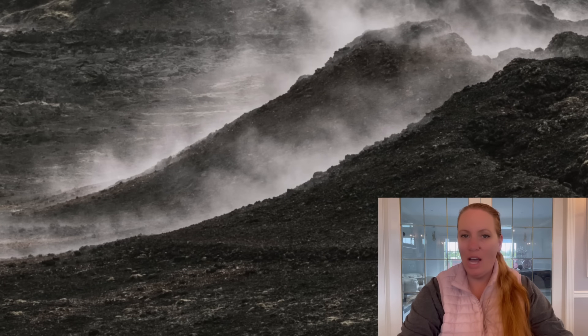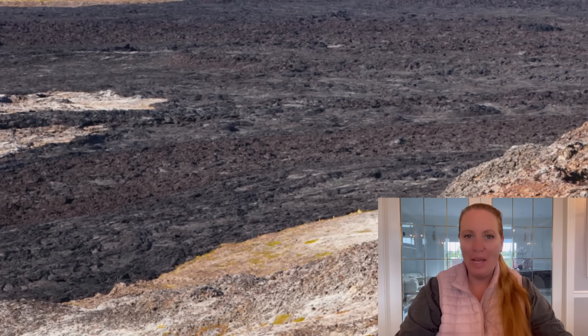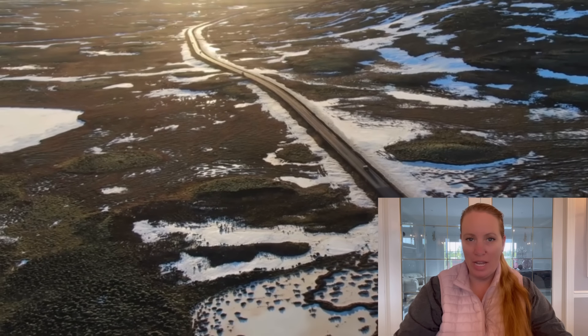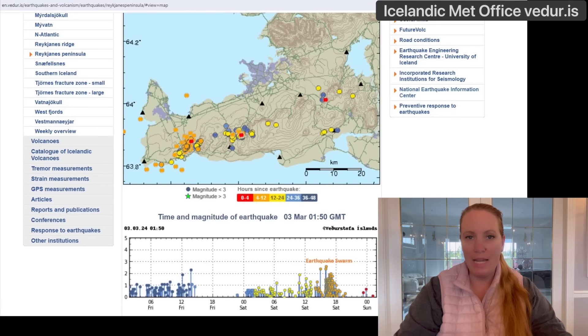Hi guys, it's not getting boring in Iceland. That volcanic system seems to come up with a new version of itself all the time. So what has happened? It seems that we have seen a magma intrusion and not an eruption, because there was an earthquake swarm that started and moved along the magma dike that formed on November 10th, but it didn't lead to a surface eruption with lava coming out.